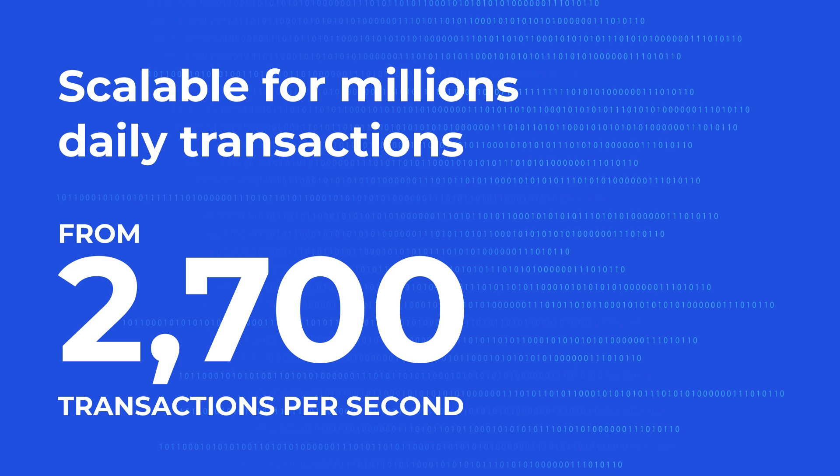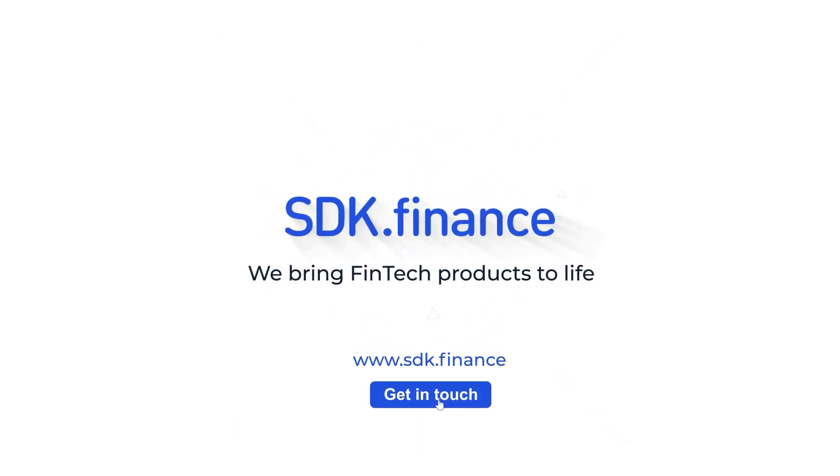SDK.finance is a scalable platform for millions of daily transactions. SDK.finance — we bring fintech products to life.